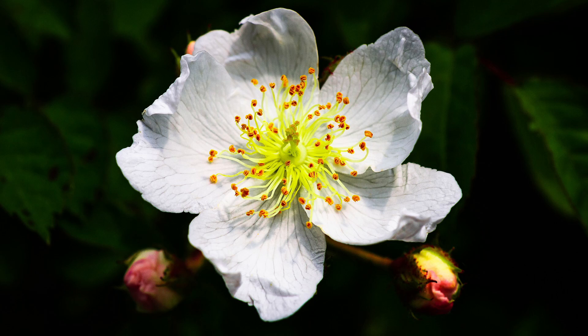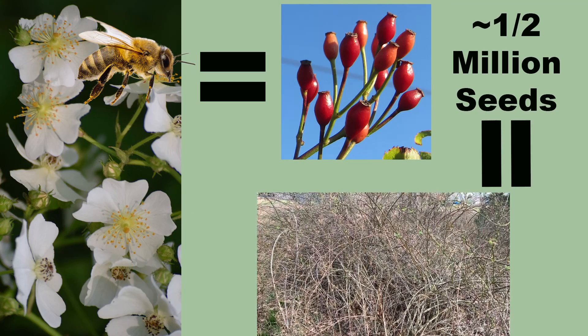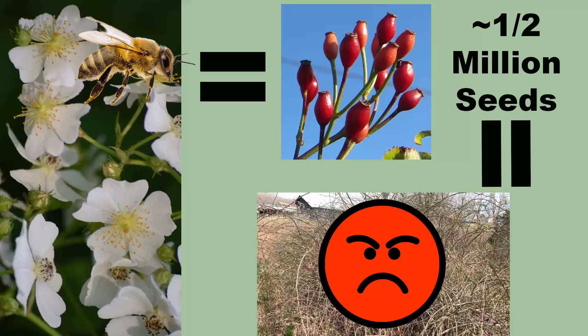Multiflora Rose also has perfect flowers — male and female flower parts on the same flower — and is self-fertile. So just one shrub can produce up to half a million seeds and quickly become a thicket. And a huge problem.